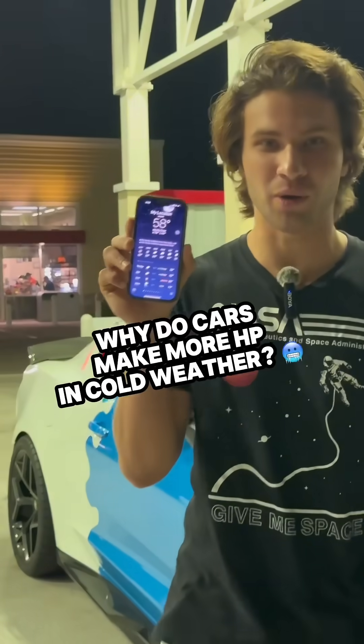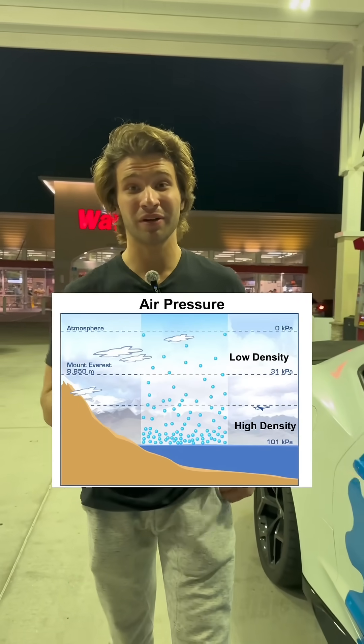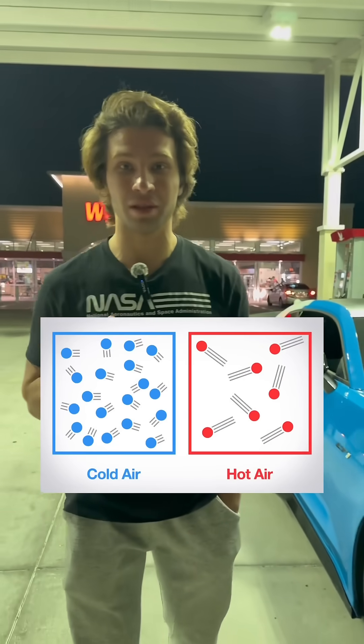So why do cars make more horsepower in cold weather? It's actually quite simple. It all has to do with air density. At lower temperatures, you have more dense air along with low elevation. More dense air means that you have more concentrated oxygen molecules.